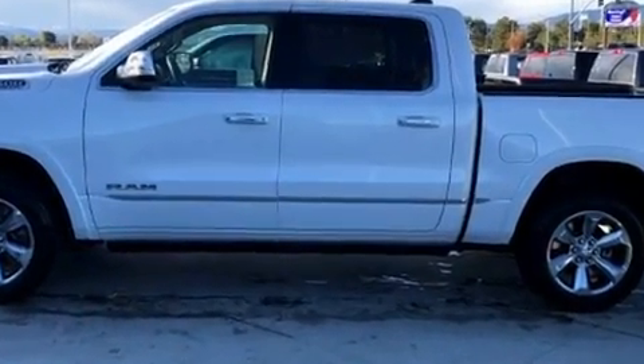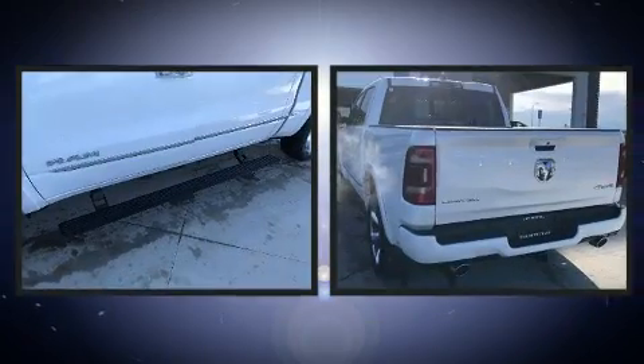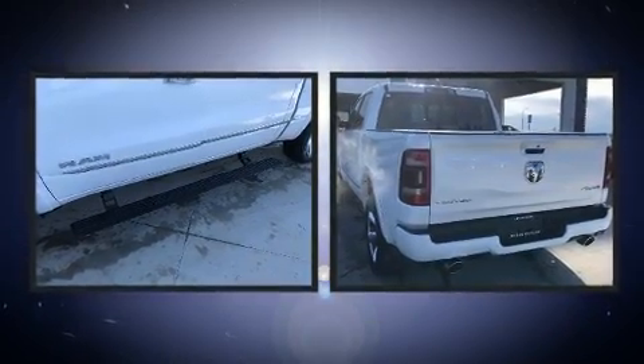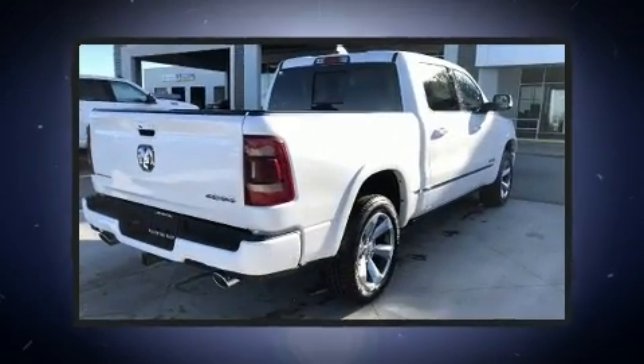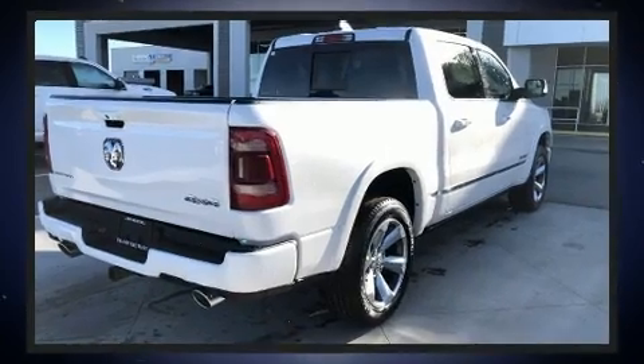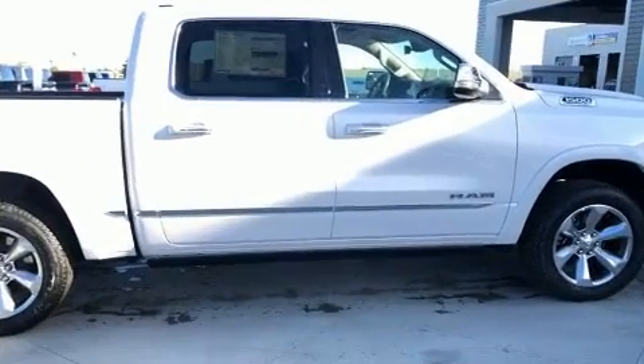Like leather upholstery, voice-activated navigation, a power seat, heated and ventilated seats both front and rear, front dual-zone air conditioning, adjustable pedals, a bed liner, and a split-folding rear seat.